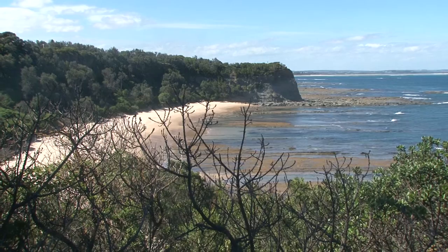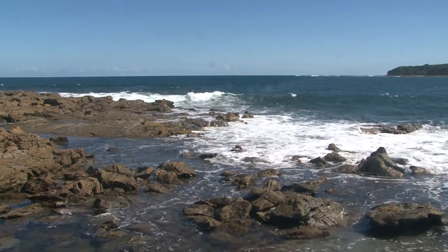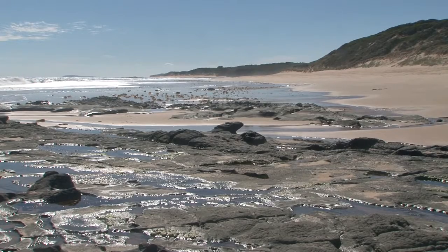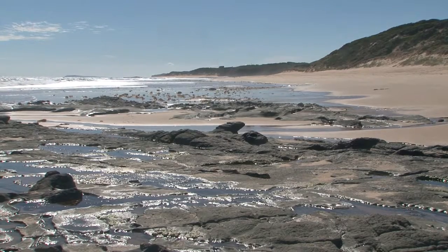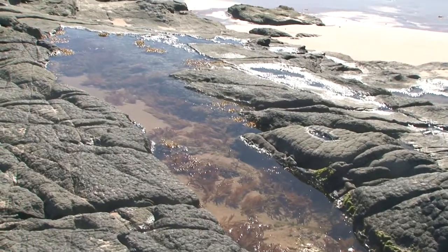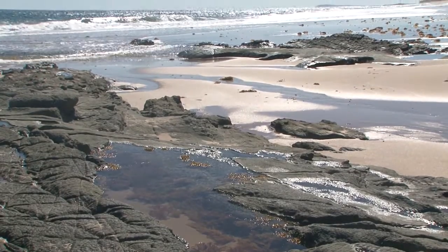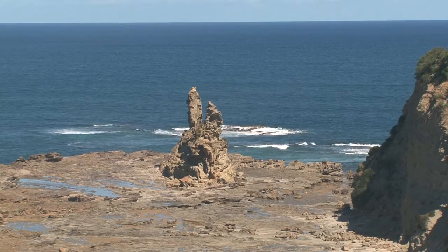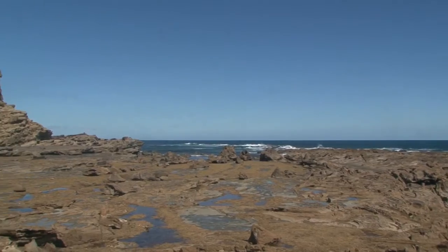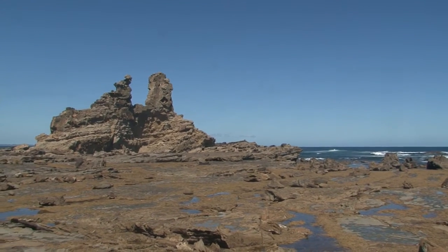This unique stretch of coastal road between Wonthaggi and Inverloch provides spectacular views of Bass Strait and allows access to secluded beaches. View the most recognised landmark in the area here at Eagle's Nest, with a rock formation resembling the top half of Australia.